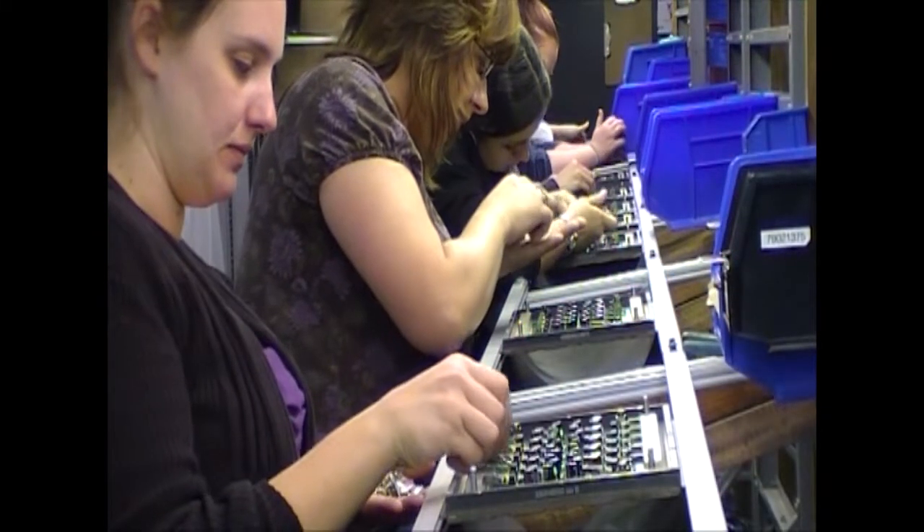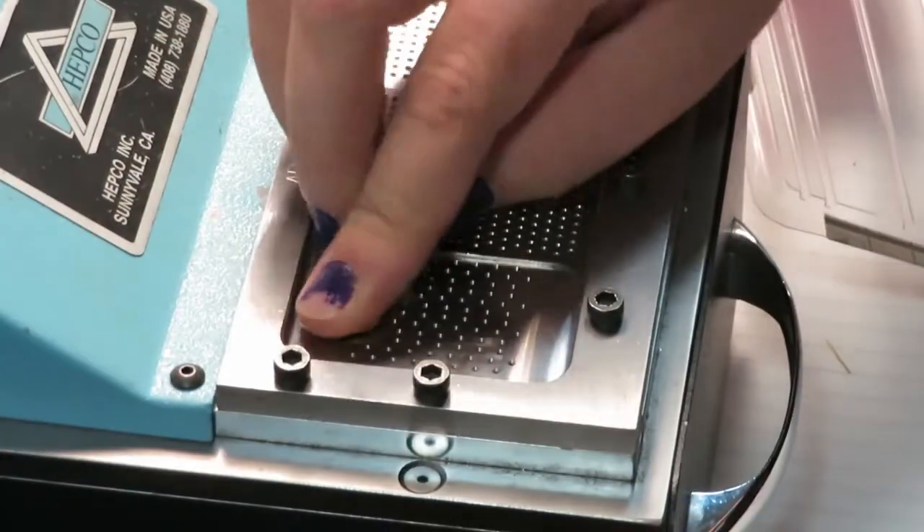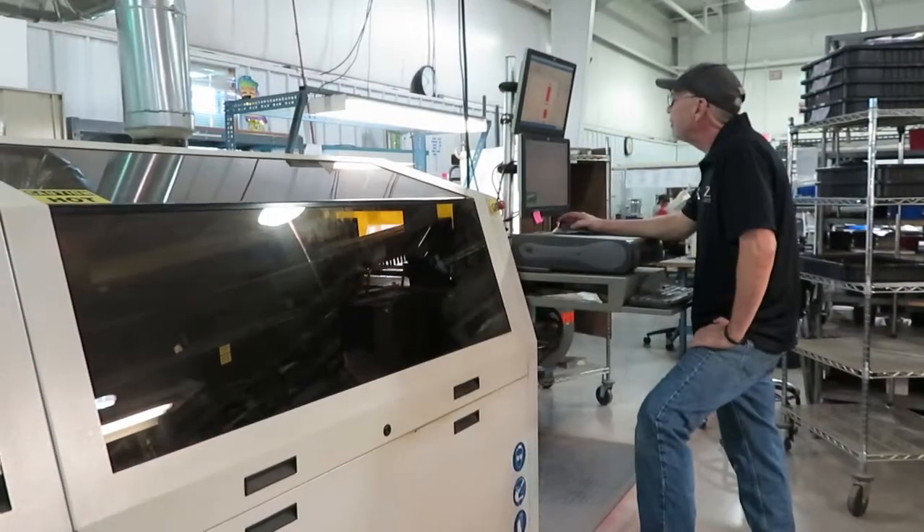Assembly workers insert through-hole components into mixed technology boards, do parts prep such as straightening and trimming component leads for insertion, and monitor the wave solder.